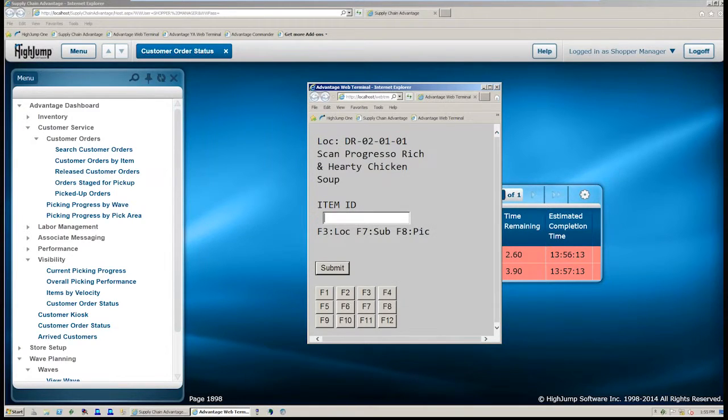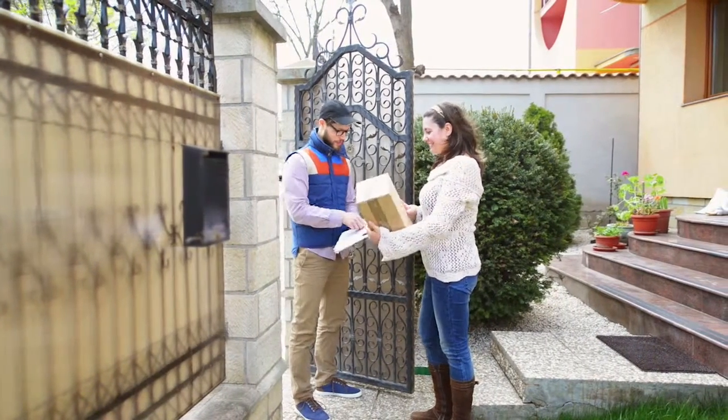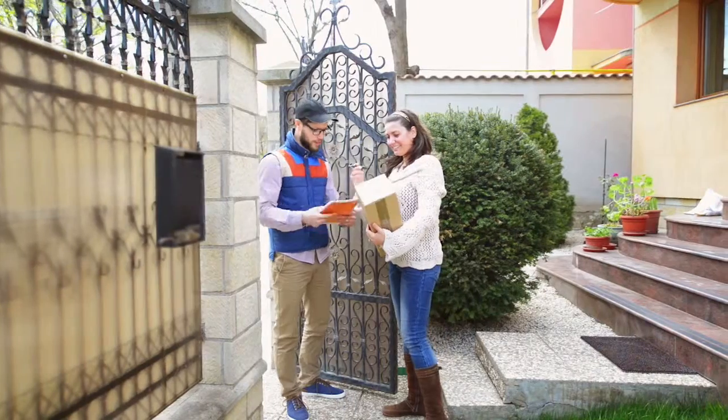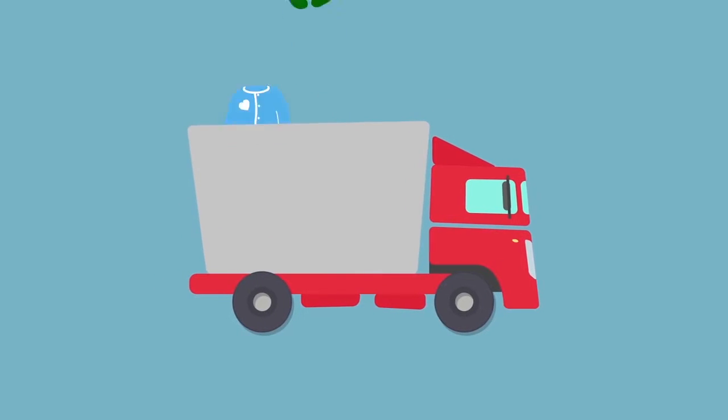All this timing has to work together with the customer picking up or the order being delivered, along with your fulfillment resources. For example, if you're shipping from a retail store via a parcel carrier, that carrier often has a set pickup time. You have to make sure all items for those orders are staged, boxed, labeled, and ready to ship when the carrier arrives.